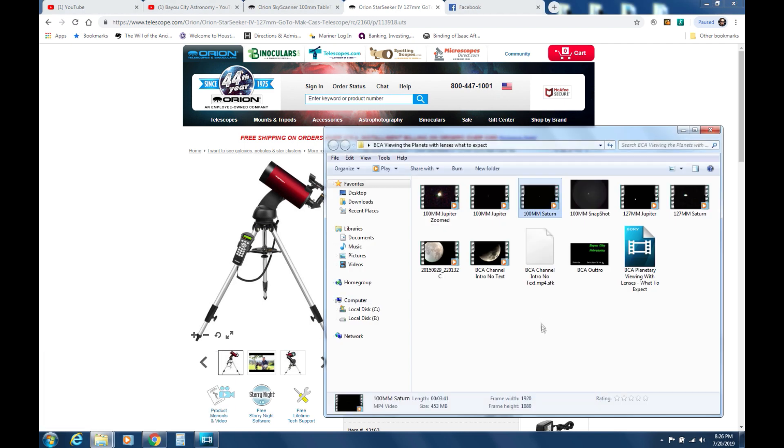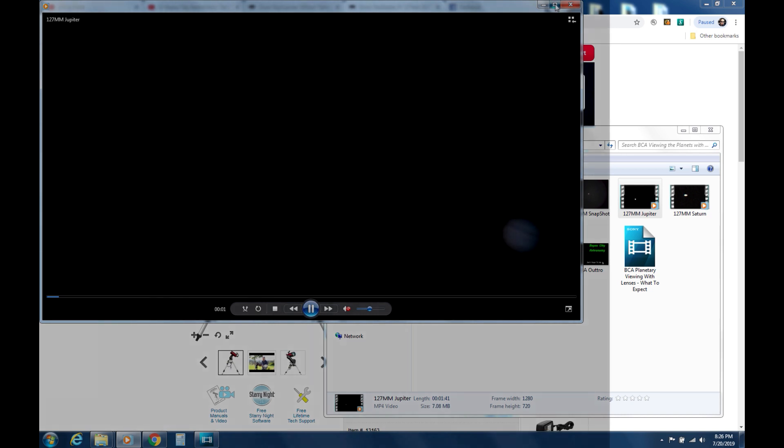The first video we are going to take a look at for the 127 millimeter is going to be Jupiter. As you can see, Jupiter is slightly larger in the view and you can see a little bit more detail on the planet. I was able to get a better exposure, so the planet is not glaring like it was in the 100 millimeter scope video.